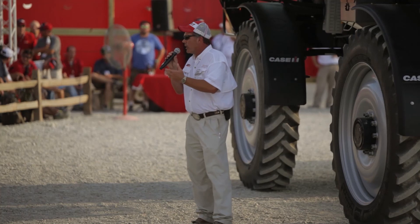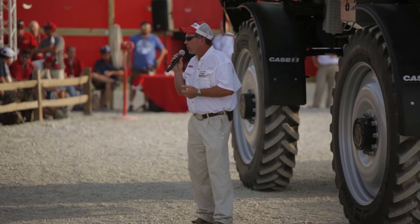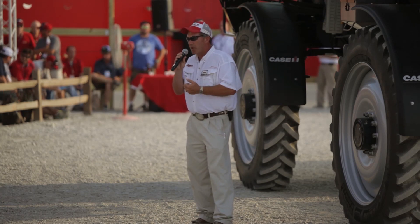With that, I'd like to invite you guys to stop by the far east end — the sprayers, the flotation equipment, the pull-type fertilizer products. Come visit with us, we'll be happy to talk to you. Thank you.